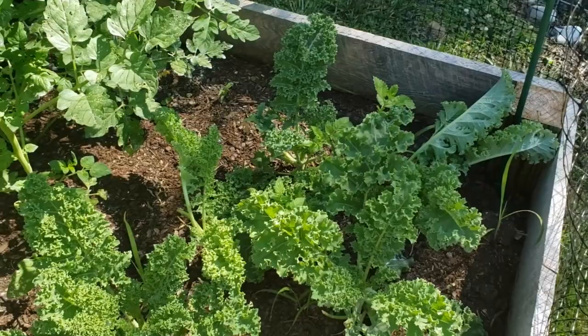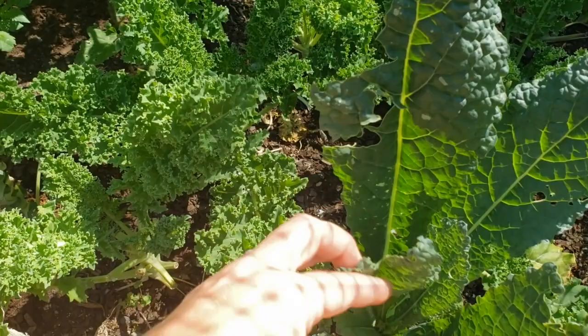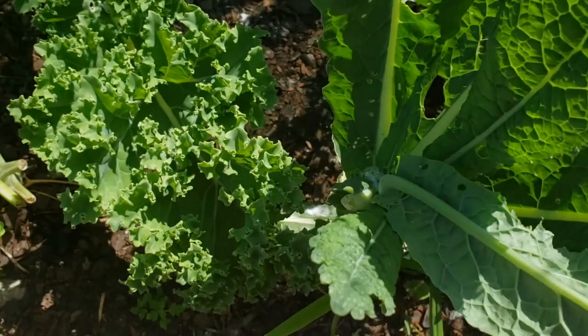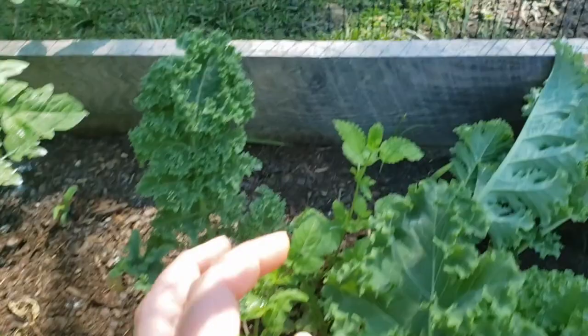I think I might have some cabbage worms in here. If you might have seen, I've had some chickens get into the garden, so it's been a rough week with that. I do see some evidence that it could be a cabbage worm, so I'm going to have to keep an eye on that. In general, this patch is looking really good. I actually have two volunteer tomato plants in here and a lemon balm that I'm going to just leave.